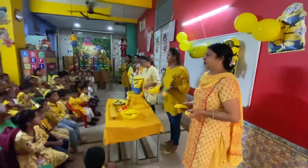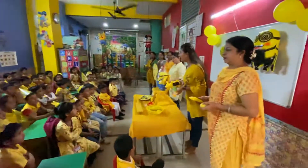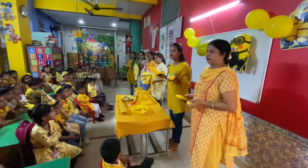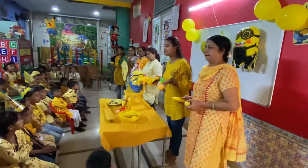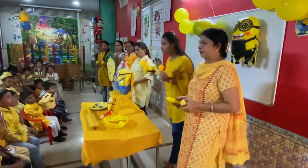Good morning students. Good morning. Today is yellow day. We all are wearing yellow color dress. Now teachers will show you yellow color objects.